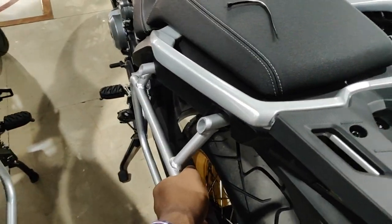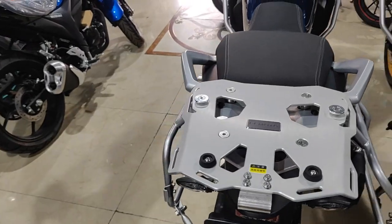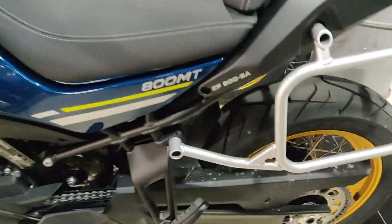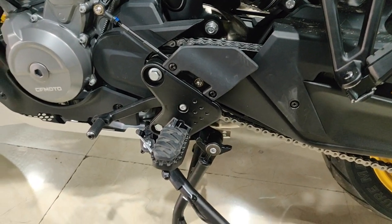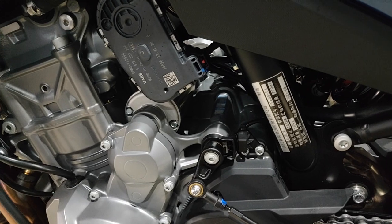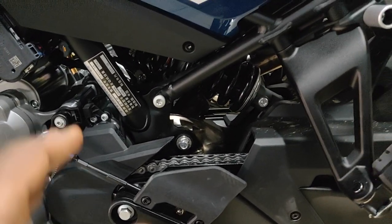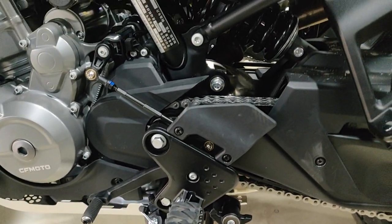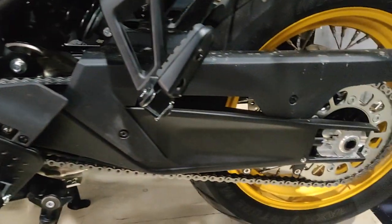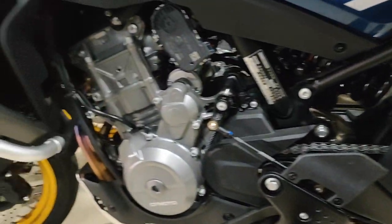It comes pre-installed with crash bars, so even without the boxes you have extra safety. If you have the boxes, you can slap them on anytime you need. Looking at the right side of the bike, it has a quick shifter and a lot of amazing technology. It's a clean build — not cramped like some other bikes — really well done, looks tough, has a center stand, and spoked wheels. What else could you ask for?